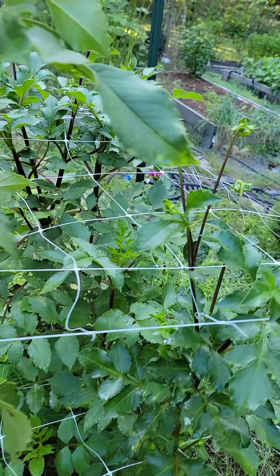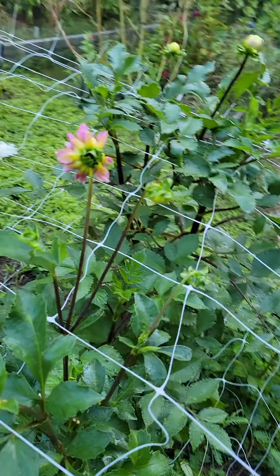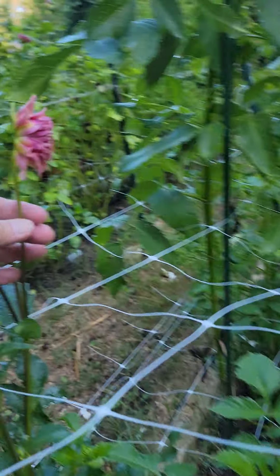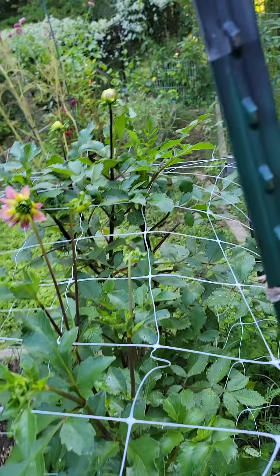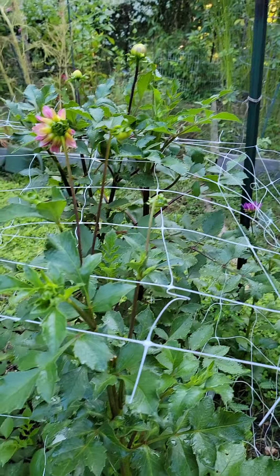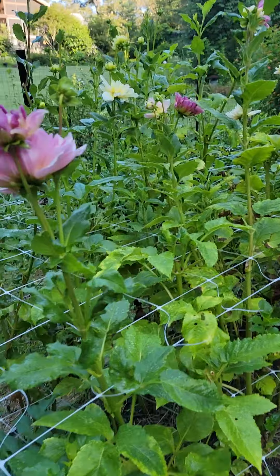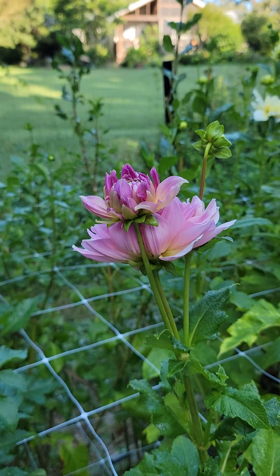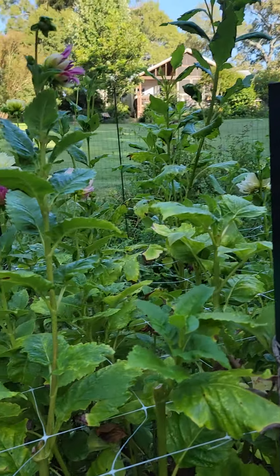This one is Peaches and Cream. The tubers were always sold out and it was hard to get, but finally this year I got one. I think it's waiting on cool weather, but when I do get a bloom, it's really pretty. I will get my soil tested this year. This is Otto's Thrill and Breakout — they're my oldest ones, I think.